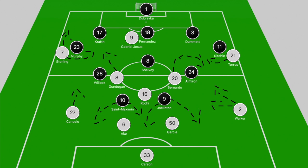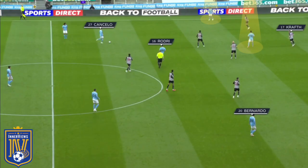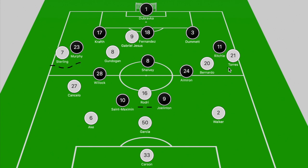First we're going to break down how City looked to approach the game in possession — how they could break down Newcastle — and then we'll focus on the issues they encountered. Similar to what we've seen this season, when City had possession they dropped off into a three-man back line, with Ake, Garcia and Walker tucking in narrow, and Cancelo pushing higher up the pitch. Rodri sat ahead of that back three, Gundogan pushed just ahead of Willock and Shelby, and Bernardo Silva looked to receive the ball on the outside of Almiron. Gabriel Jesus occupied the center backs, while Sterling and Ferran Torres held the touchline in the wider areas.